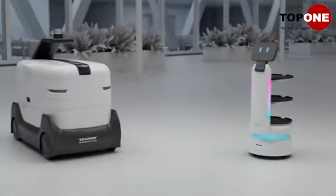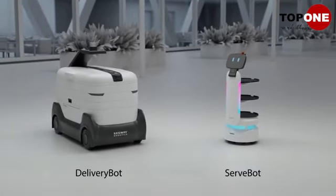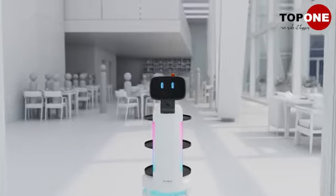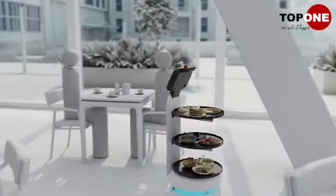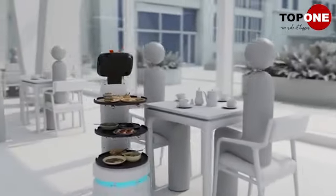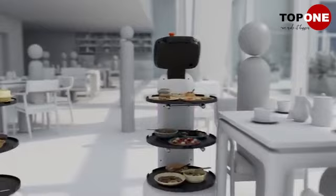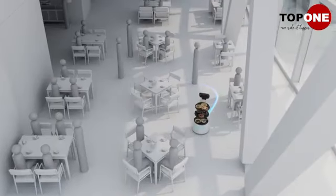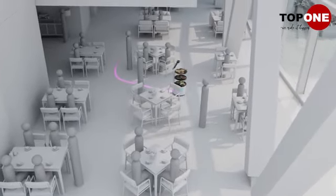Whether families dine in or carry out, Segway Robotics has a robot for that. When customers arrive to dine, Servbot is there to greet them. Designed for indoor delivery, Servbot brings food to tables and collects plates for more efficient service. Its attributes allow it to work around a busy restaurant seamlessly.